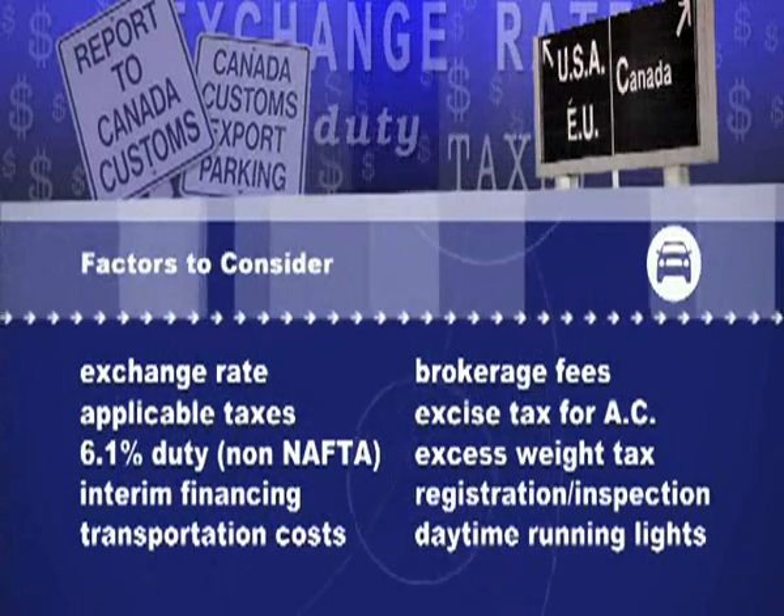So when is it worth it? We typically won't look at importing a car unless there's at least a $5,000 difference in the price. Because by the time you face all the costs associated with bringing the car in and devote the time to doing it, you really have to see a substantial difference before it makes sense to invest that time and effort into the process.